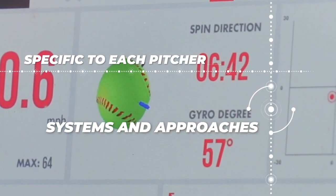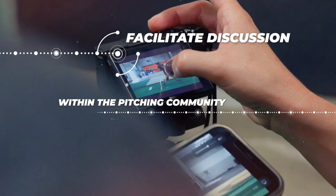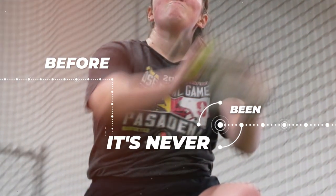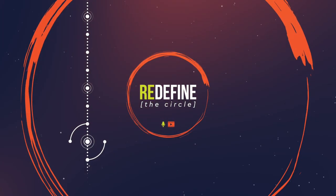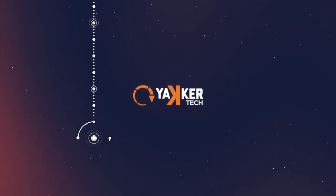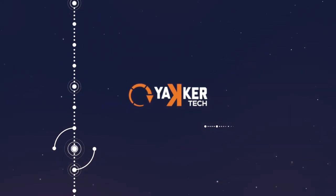It's so important for us to continue to share this information and facilitate discussion within the pitching community so we can keep evolving as coaches and ultimately grow pitching into something it's never been before. Thanks so much for listening and thanks for joining the quest to Redefine the Circle. This podcast is sponsored by Yackertech, softball's first in-game optical tracking system and most accurate data capturing solution.